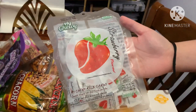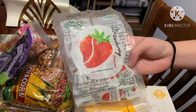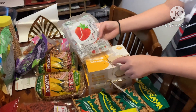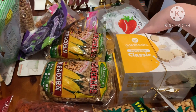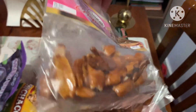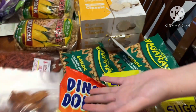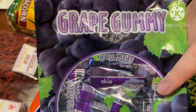Next we have a gift — chewy milk candy, strawberry flavored. I haven't tried these yet but I want to because I can bring them to school during lessons. Also next we have crispy pili nuts, which are a type of nut from the Philippines. There's a lot of them, which is fun. And there are also grape gummies, grape flavored.